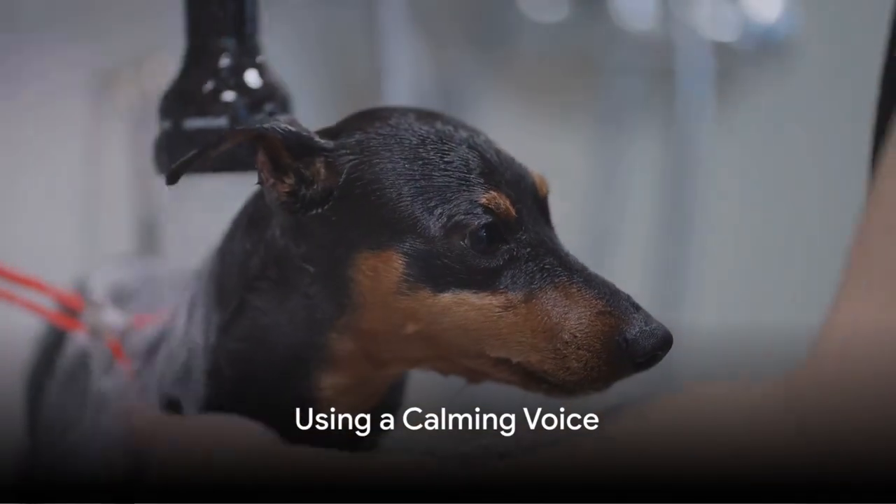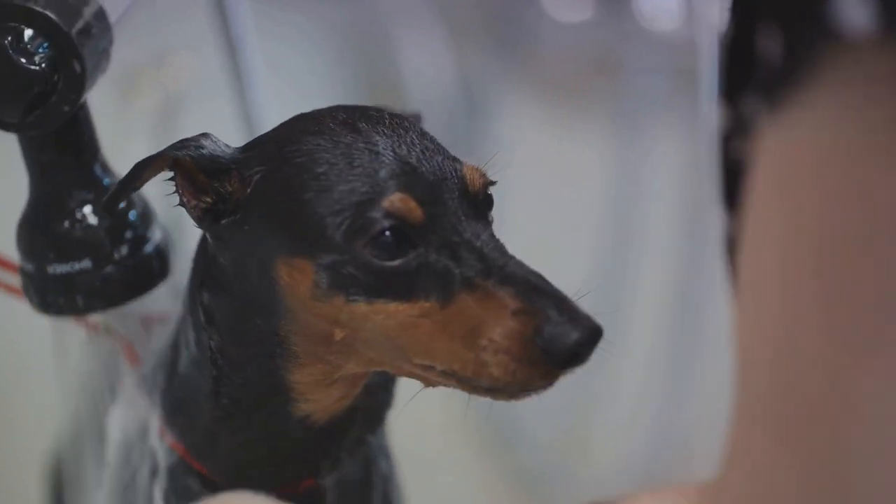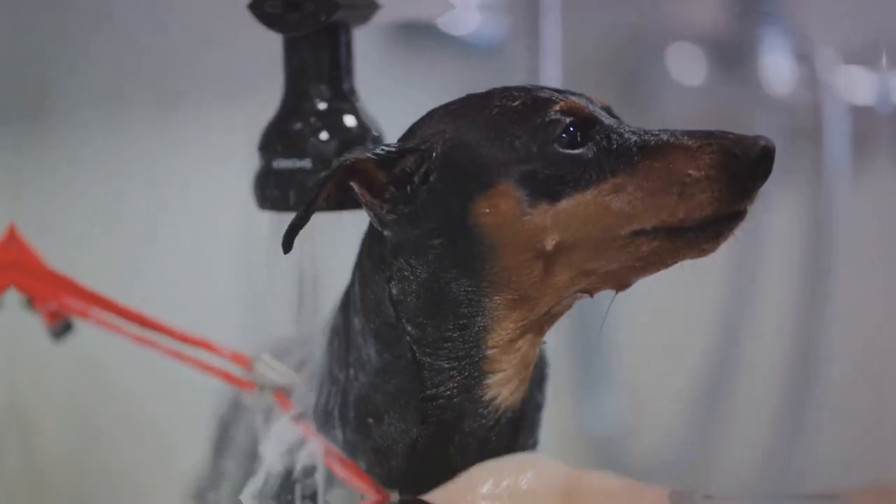Next, use a calming voice during bath time. Dogs are very attuned to our emotions. If you're stressed, they will be too. So keep your voice gentle and reassuring and make sure to praise them for their good behaviour.